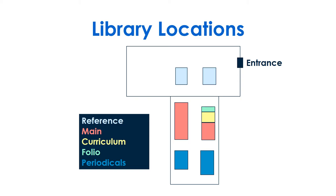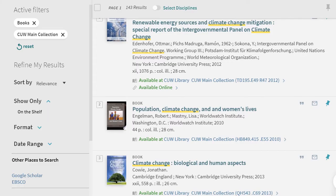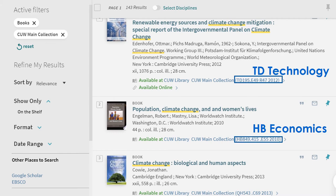In a broad topic like climate change, books will be located in multiple subjects such as technology, economics, and biology.